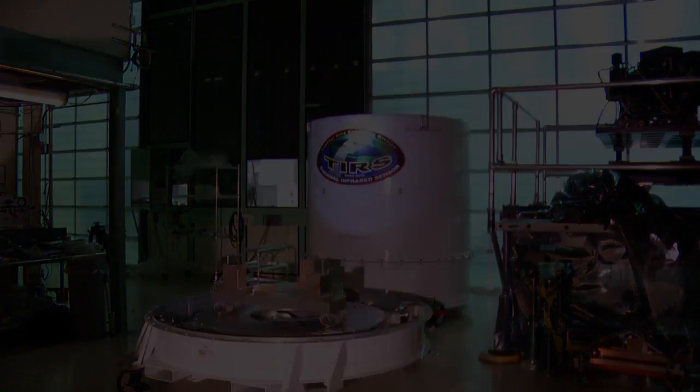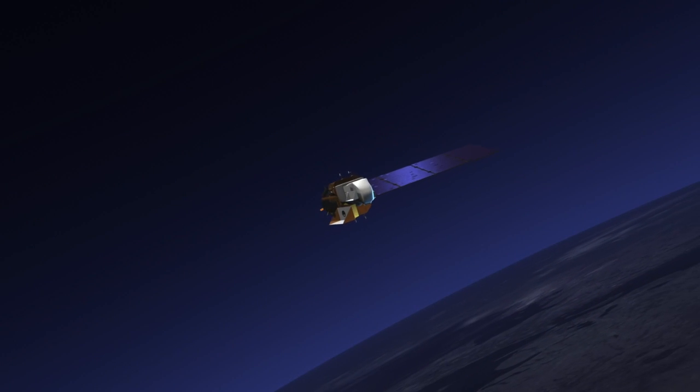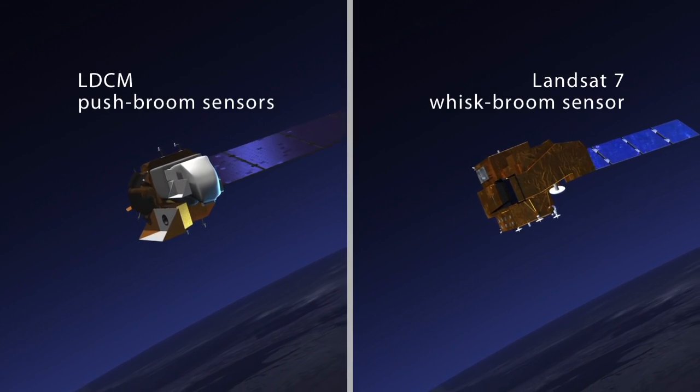The new technology used in LDCM means that both TIRS and OLI will be much more sensitive than previous Landsat sensors. The greatest improvement is that the sensors are what's called push broom sensors, and not what was called whisk broom sensors. Push broom sensors have thousands of detectors that image the Earth as the satellite passes over. The older Landsat satellites used whisk broom technology, which has many fewer detectors scanning back and forth with a mechanical scanner. The advantage of the push broom is each detector has a longer time to dwell on each picture element, or pixel, on the surface of the Earth, creating a sensor with a much higher sensitivity expressed as signal-to-noise ratio.